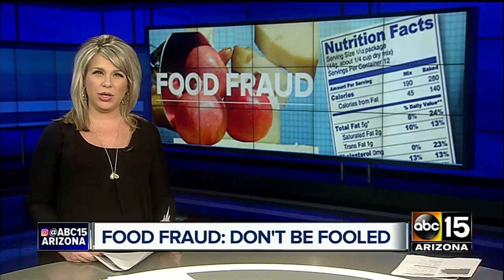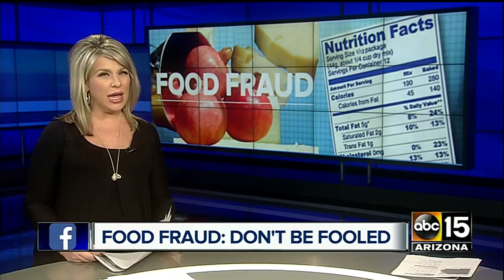Reporting in Phoenix, Joe Bartels, ABC 15 Arizona. And also, if you think you've been duped, it's important to make a complaint with the Food and Drug Administration. You can do so online at FDA.gov.